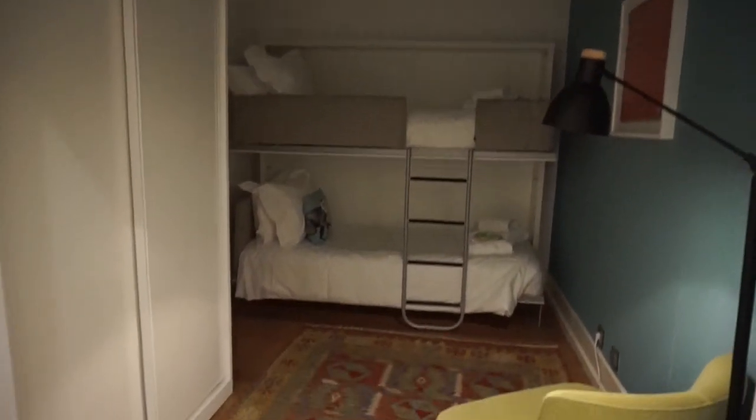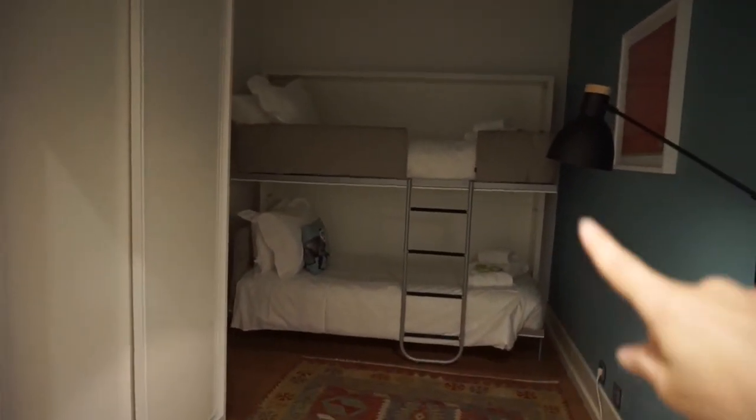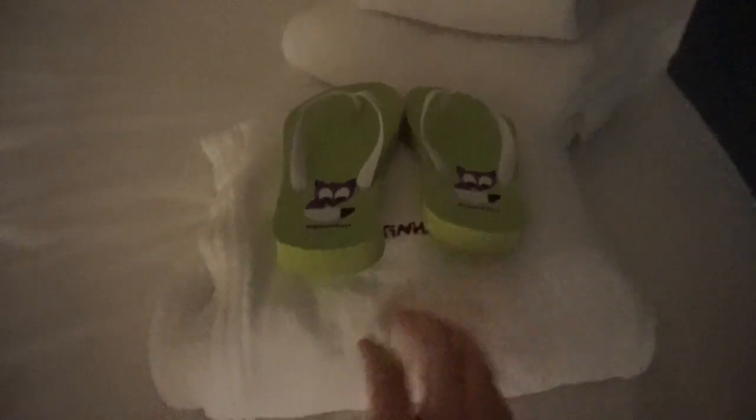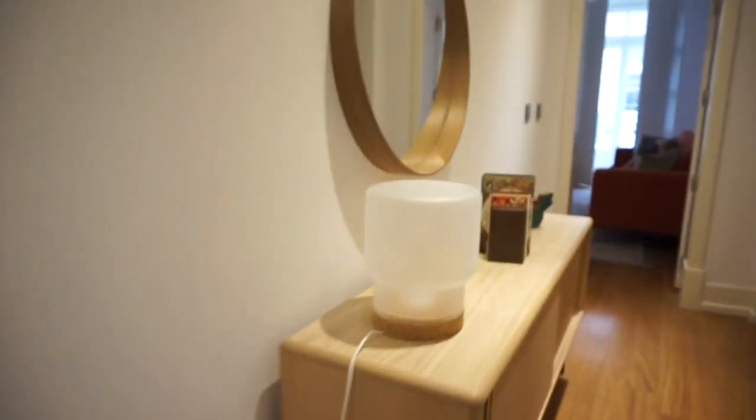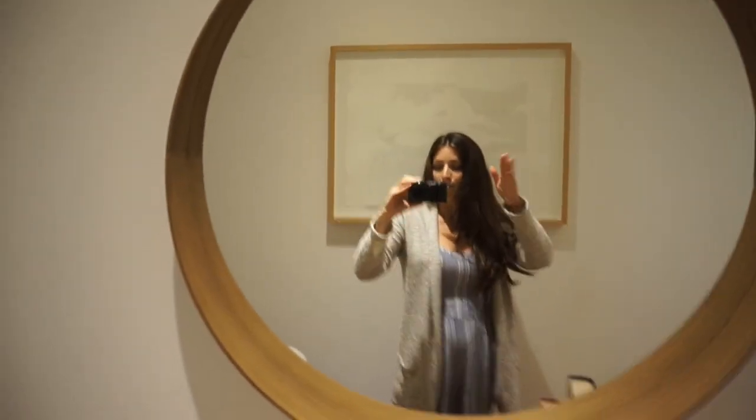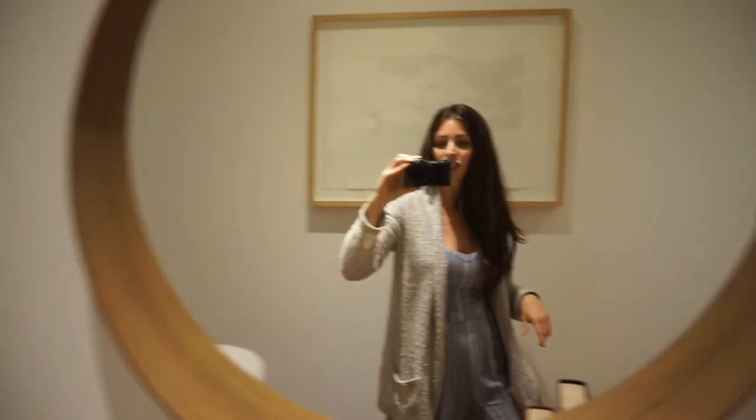In here we've got two bunk beds. This is where Jasper should sleep, but he's going to sleep with me. They had this in the other hotel as well - some little kiddie flip-flops and a kiddie bathrobe. Double wardrobe there, a little chair and a lamp. And then this is storage in here. A mirror - me after a long day, I look very dishevelled.